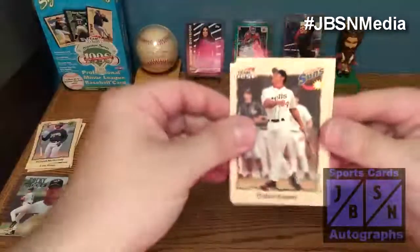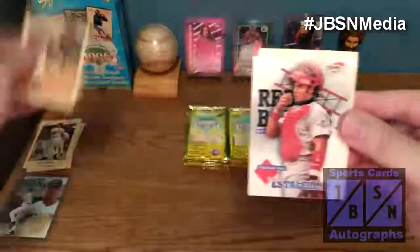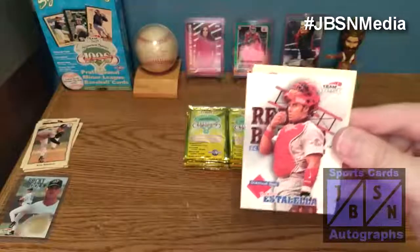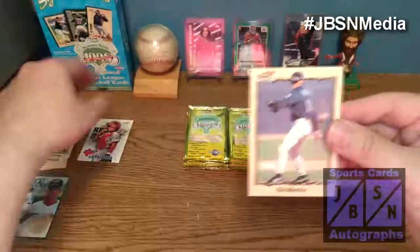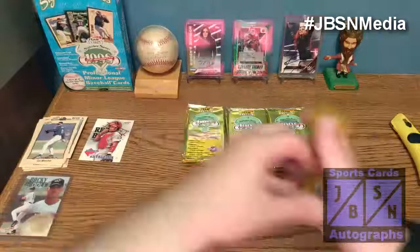There's Gabe Kapler — he's a manager right now, so that's cool. Chris Benson played in the majors a little bit. Bobby Estella — diamond best — that's going to be a one-of-19-pack pull, so that's not too bad; it's an insert card. Luis Rivera again, Calvin Pickering, and Gil Mesh. Gil Mesh played for the Mariners and also played for the Royals for a time. Let's get on to the next pack.